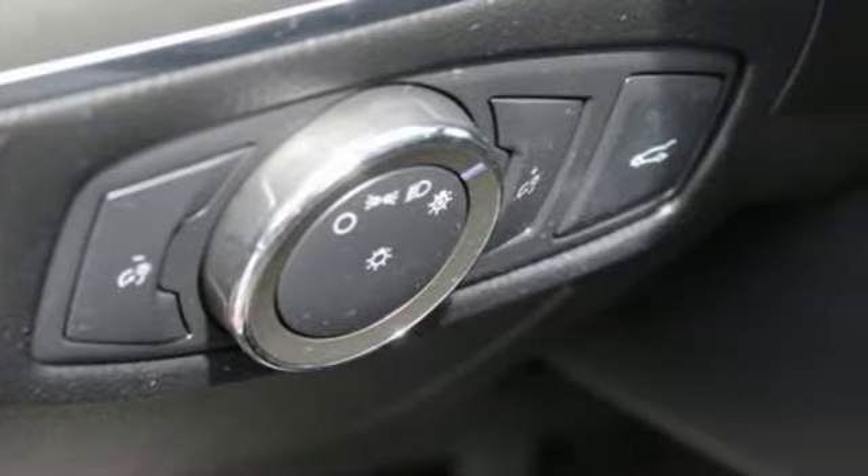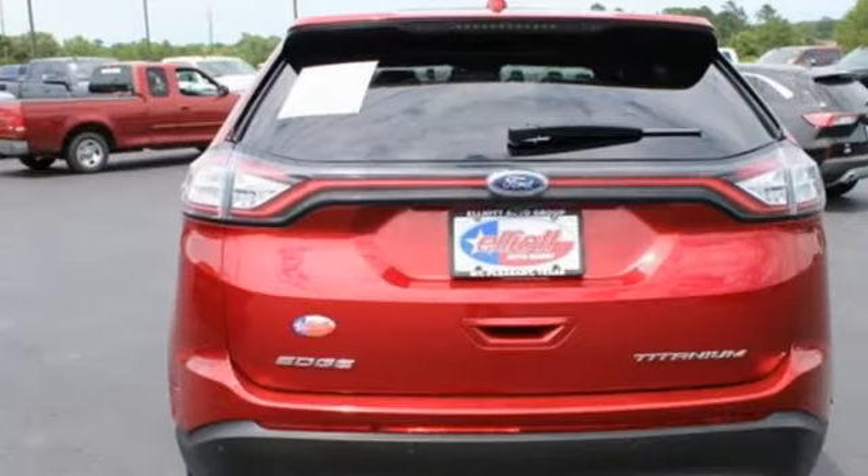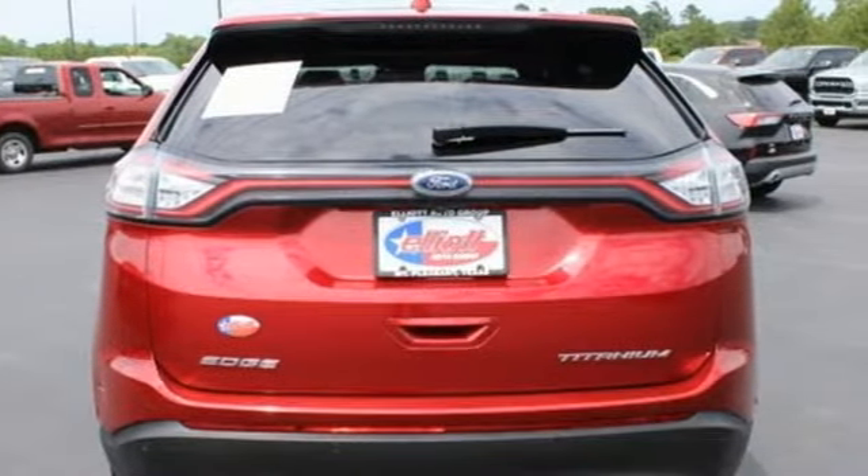V6 engine, dual zone climate control, integrated navigation system, rear parking sensors, voice-activated climate controls, memory exterior door mirror settings.